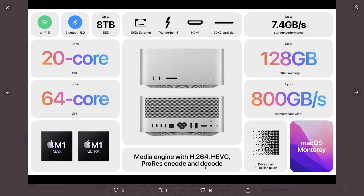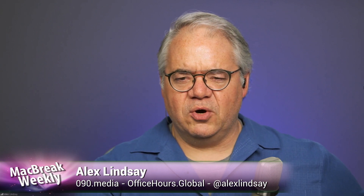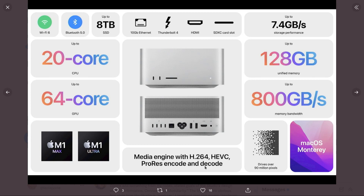800 gigabytes per second memory bandwidth — is that a good number? It's fast. I don't have a reference point for that, but it's really fast. Up to 64-core GPU — that's a lot. But they're not CUDA cores.